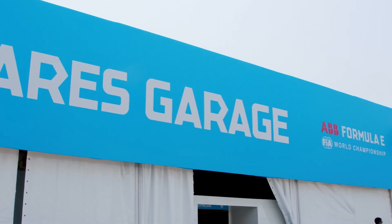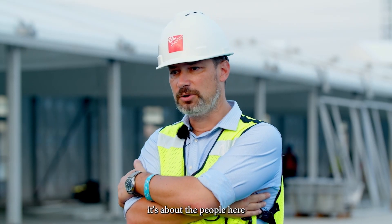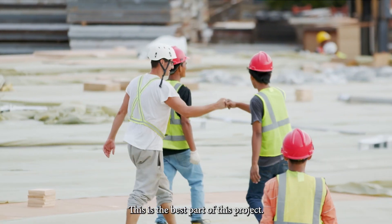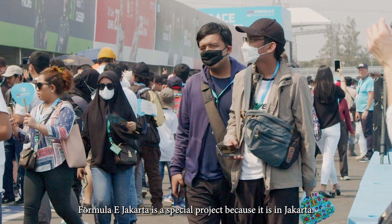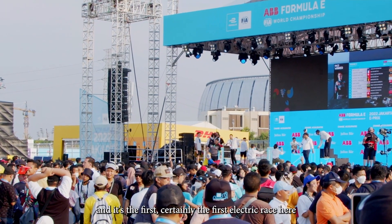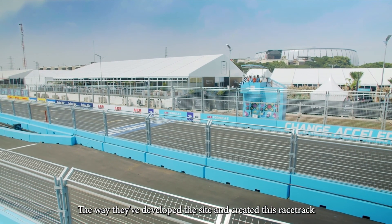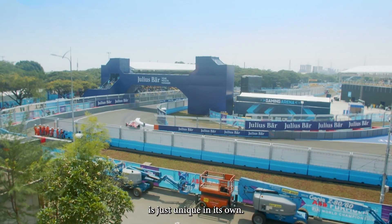What I'm most excited about on this project is the people here — because they're welcoming and happy. This is the best part of this project. Formula E Jakarta is a special project because it is in Jakarta. It's the first four-wheel motorsport here, I believe, and it's certainly the first electric race here. Jakarta itself is special — the way they've developed the site and created this racetrack at Ancol Mall is just unique in its own right.